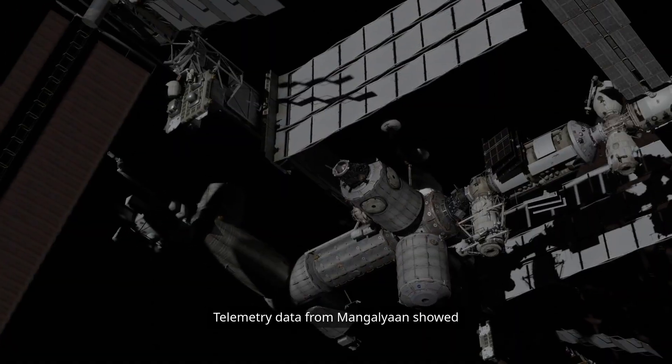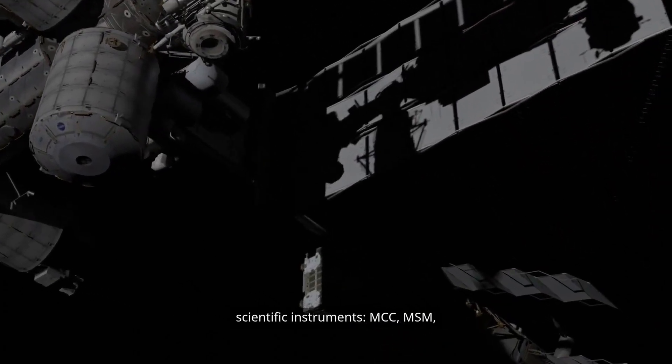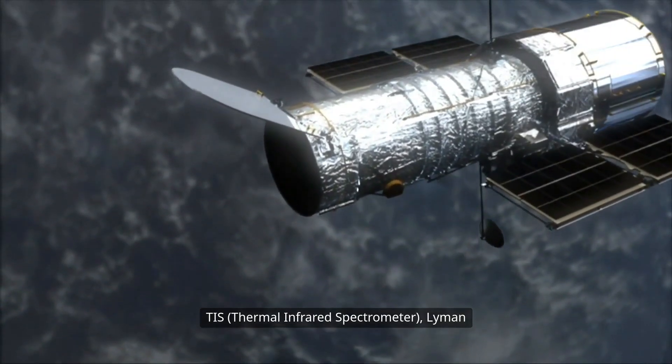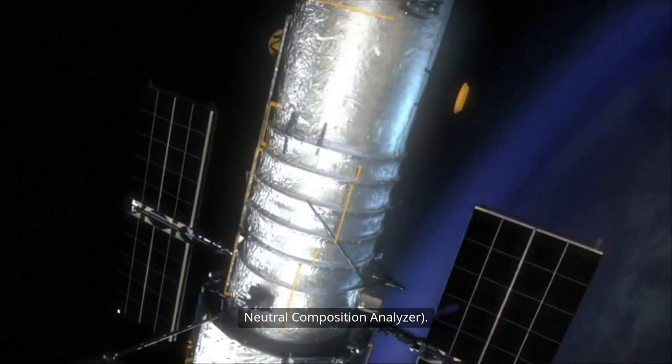Telemetry data from Mangalyaan showed consistent functioning of all five onboard scientific instruments: MCC, MSM, TIS — Thermal Infrared Spectrometer — Lyman-Alpha Photometer, and MENCA, the Mars Exospheric Neutral Composition Analyzer.